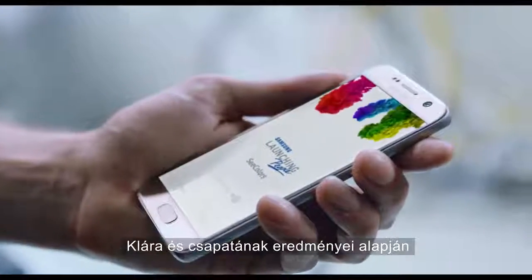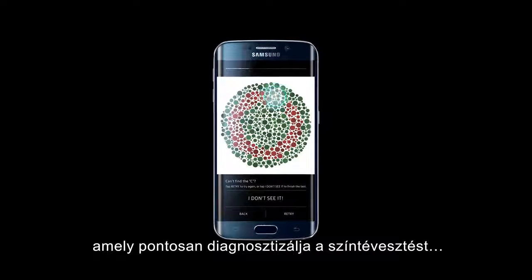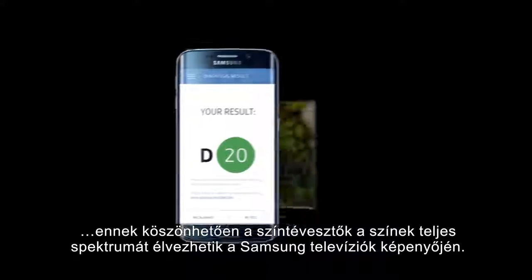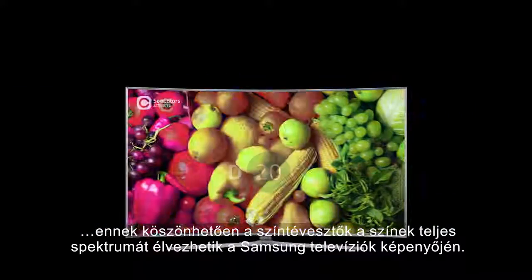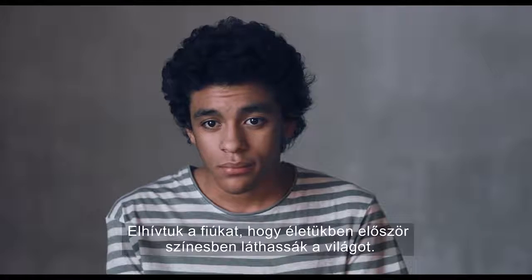Based on the results of Clara's team, Samsung developed an innovative application that makes a precise CVD diagnosis and allows color vision deficient people to see a full spectrum of colors on Samsung television screens. They invited their participants to see the world in full color for the first time.